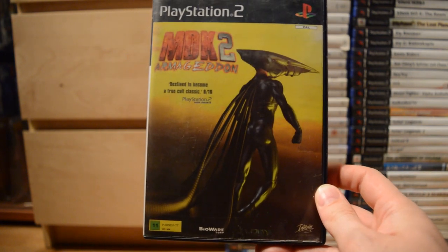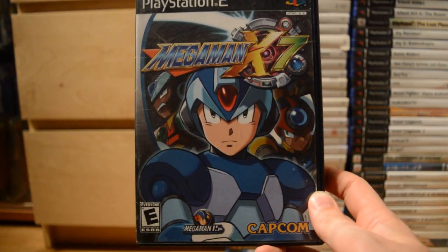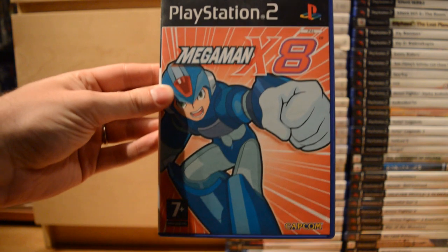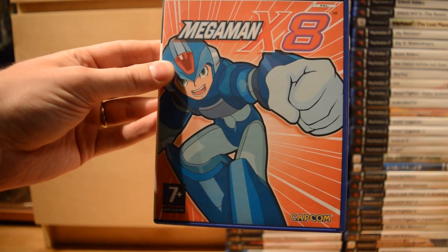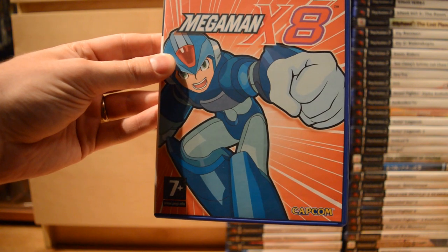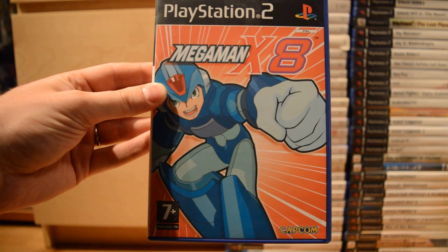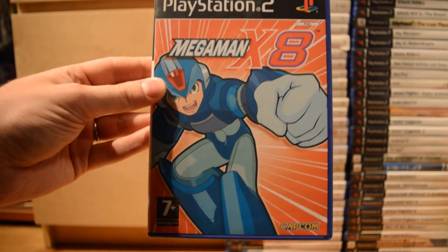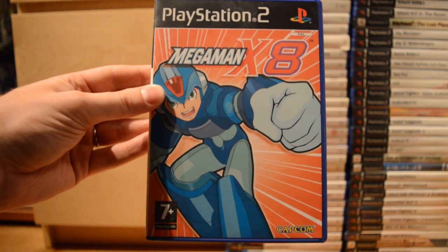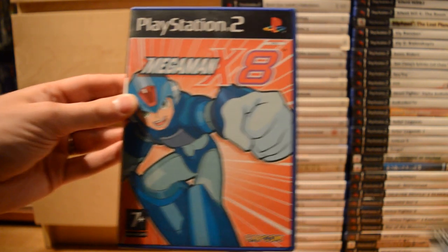MDK 2: Armageddon. Then Mega Man X7 and Mega Man X8 — which are a bit of a shame because they really had to do 3D gameplay on the new console. These really aren't as good as any of the previous Mega Man games, so hopefully they'll return with Mega Man X9 someday with true 2D gameplay.